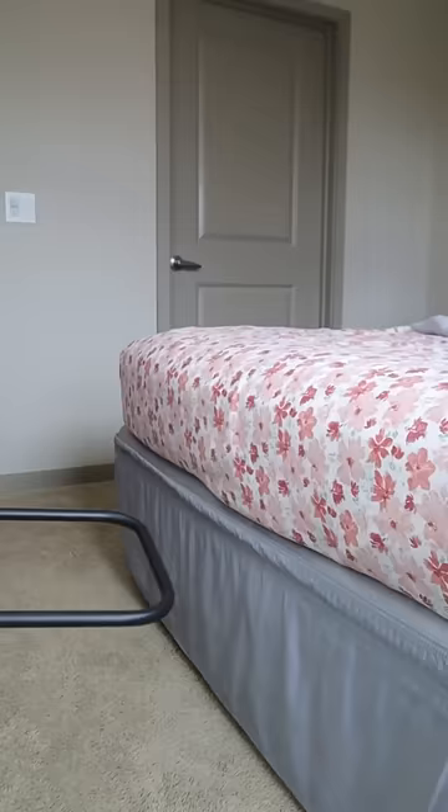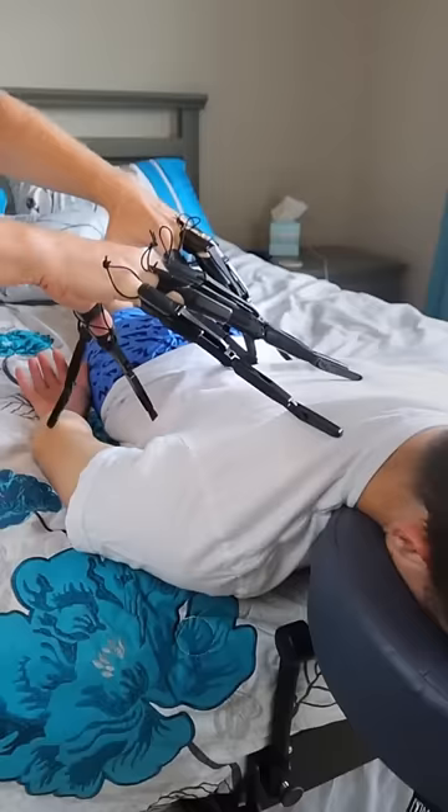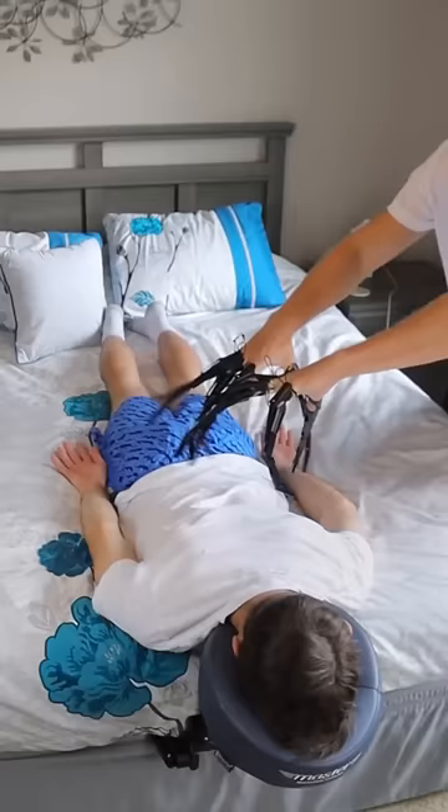This gadget slides underneath your mattress and turns your bed into a therapy spa so you can relieve stress and get a proper massage from home.